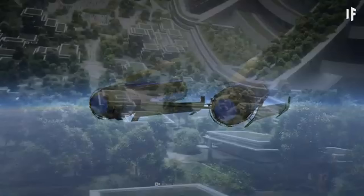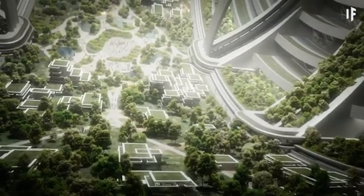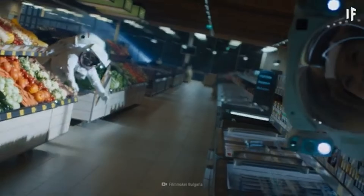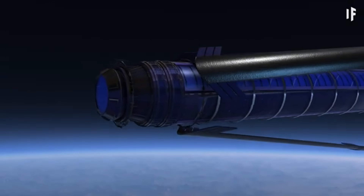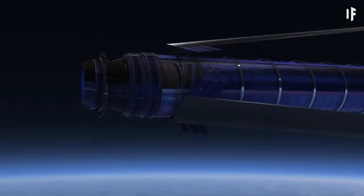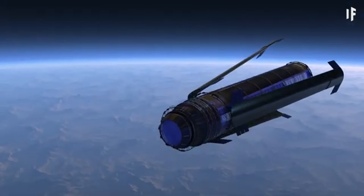Designed to support millions of inhabitants, the O'Neill Cylinder would include self-sustaining ecosystems, agricultural zones, and residential areas, creating an Earth-like environment in space. By utilizing materials from the moon and asteroids, this habitat aims to provide a sustainable solution for human colonization beyond Earth.